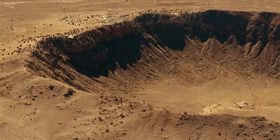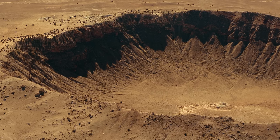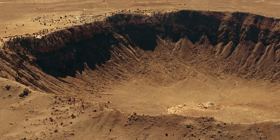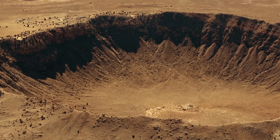There's one crater out here that actually isn't volcanic. It's 4,000 feet across, 600 feet deep, and formed about 50,000 years ago when a 150-foot-wide meteorite landed here, producing a shockwave that flattened forests up to 12 miles away and destroyed hundreds of square miles of land.